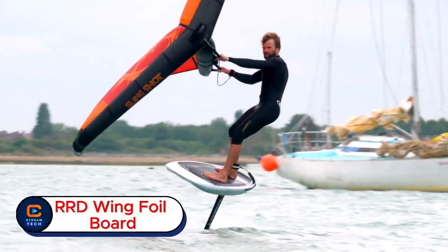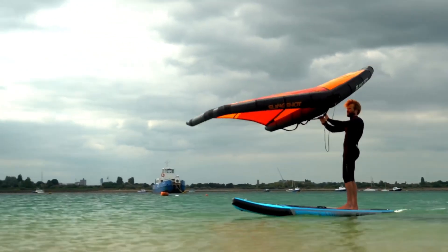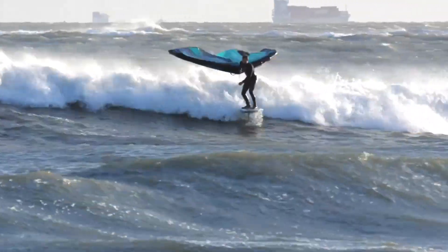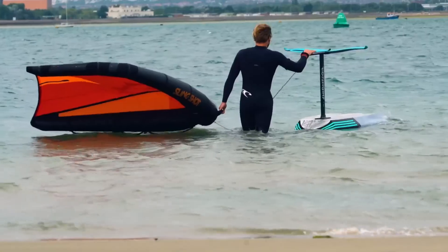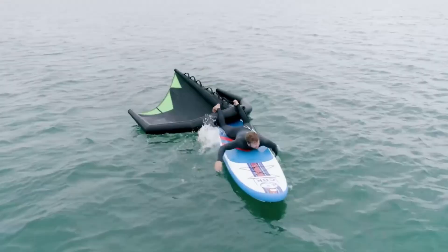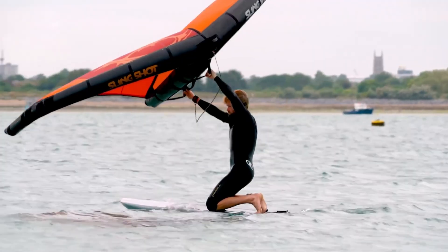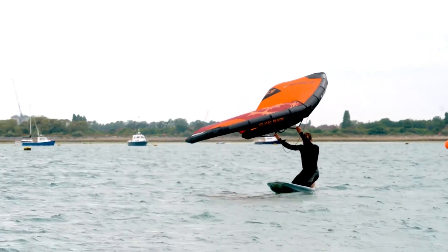R.R.D. Wing Foil Board. Ever dreamed of gliding above the water, flying with the wind as your engine? That's the power of wing foiling. Meet the R.R.D. Wing Foil Board, a high-performance board built for riders who crave freedom and adventure. With its compact shape, rounded nose, and squared-off tail, it's designed to stay stable yet incredibly easy to maneuver. The board's lightweight and durable construction make it perfect for both beginners and pros.